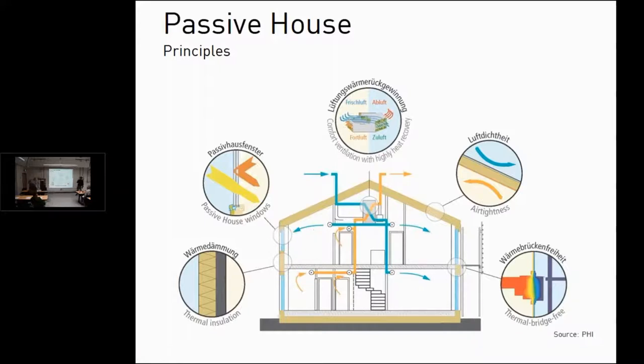The last principle is ventilation. Because the envelopes are so tight, a controlled energy recovery or heat recovery ventilation system is necessary.